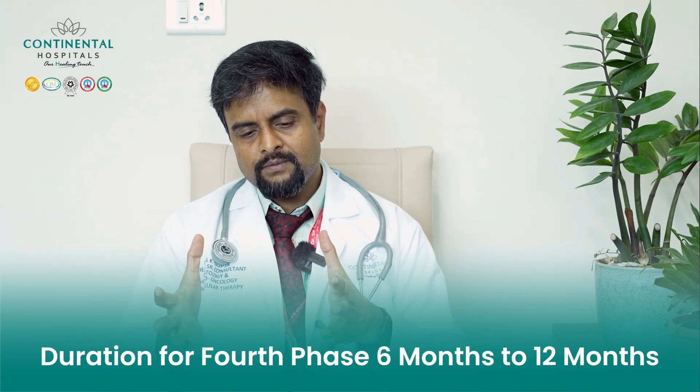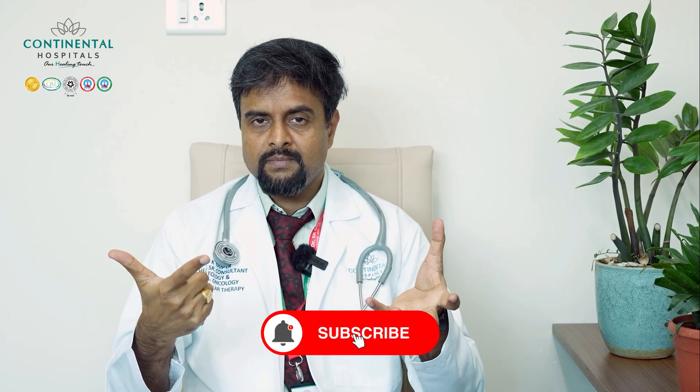During phase four, the patient does not need to remain in the hospital. This phase lasts for approximately six to twelve months, during which the patient follows up with us in outpatient visits. Readmissions are done if needed. During phase four, we monitor for side effects and also monitor the disease for which we did the transplant — whether blood cancers, lymphoma, or benign diseases.